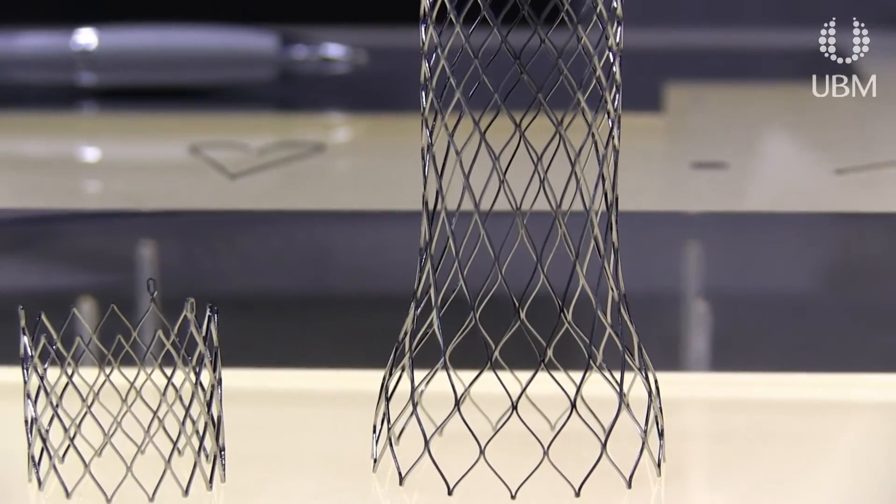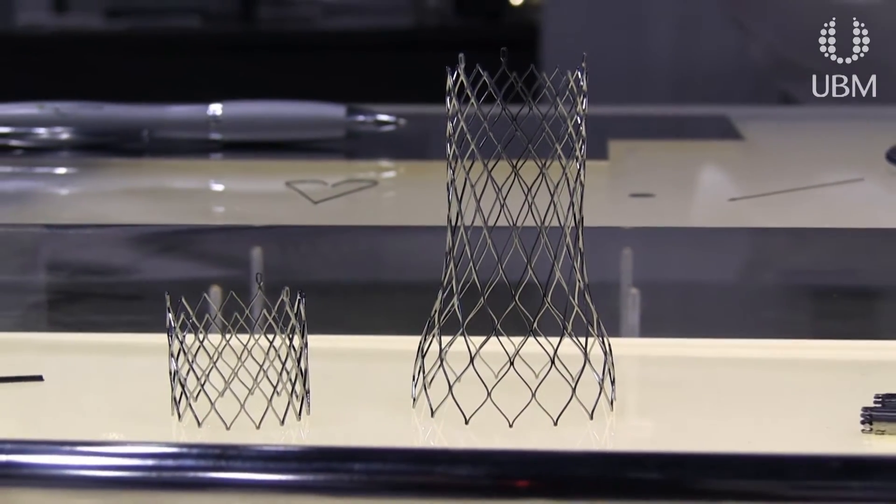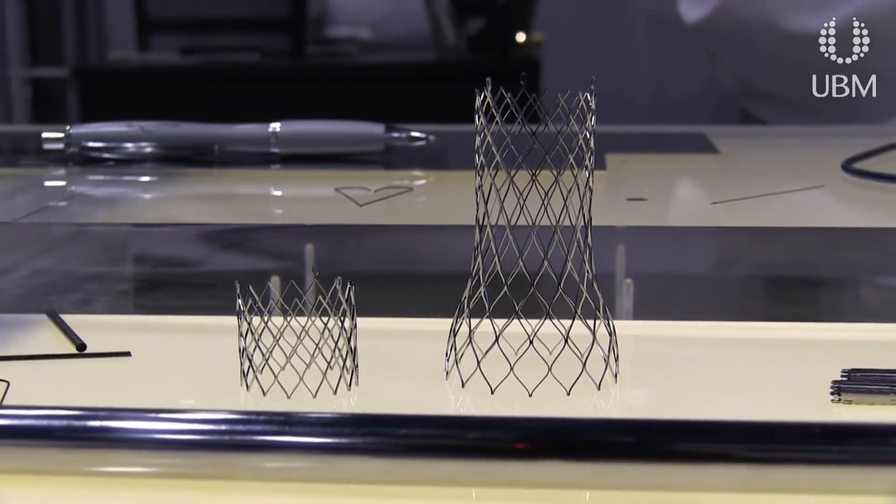I think the single largest trend we see is the complexity of the design. The designers of medical devices are trying to put more and more functionality into a single package, a single monolithic unit of stents. So the challenge that we see is more and more different and complicated machining operations and processes to get all of the properties out of one monolithic piece.